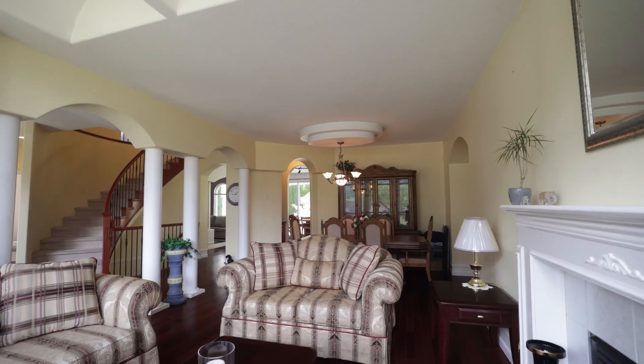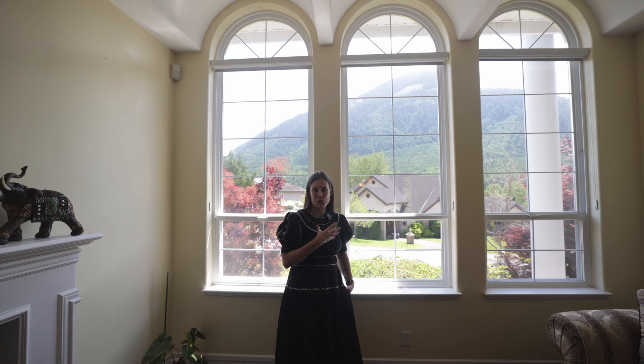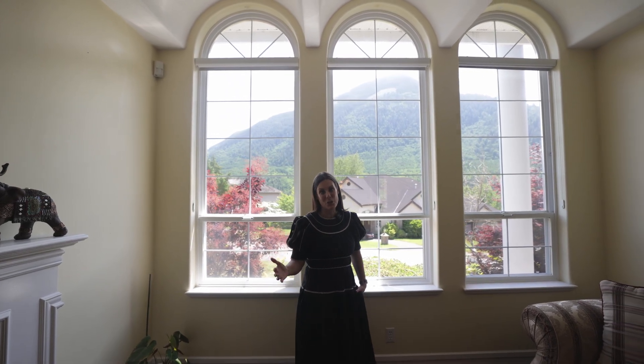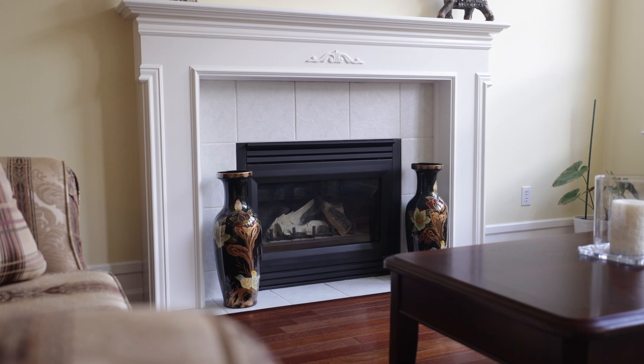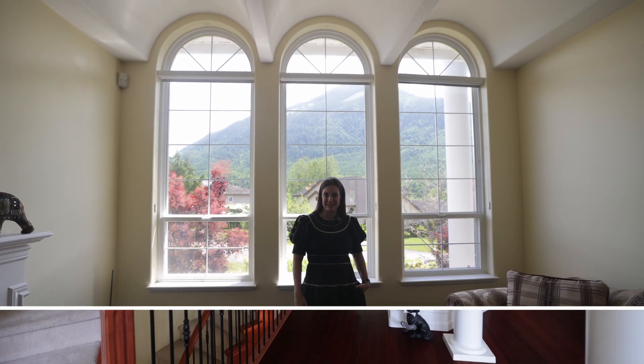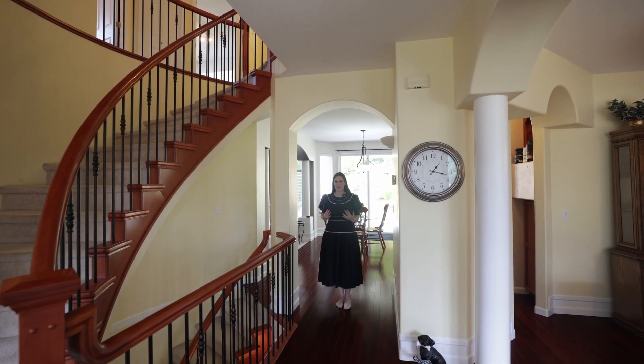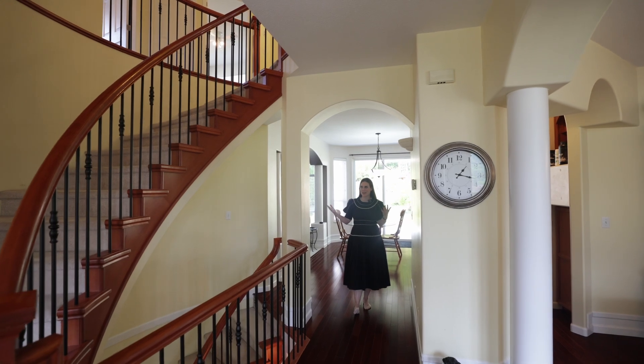This home has a wonderful balance between the formal elements and also that informal space. We've got the formal living room and full dining room at the front of the house, and again it really captures those beautiful mountain views. We also have that wonderful gas fireplace. We are going to head into the back of the house for the informal space, where you will love all the beautiful open windows really pouring in the sunshine and taking advantage of the space.